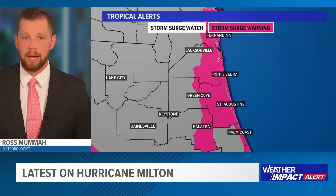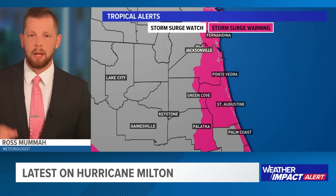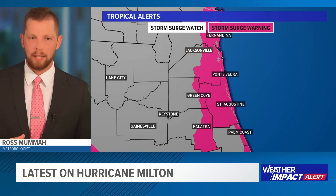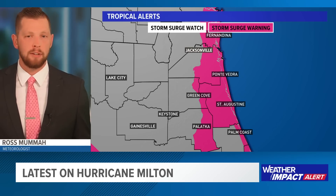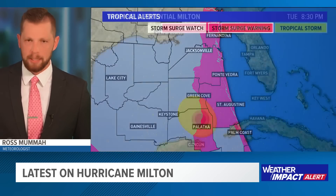All of us are still going to feel impacts from Hurricane Milton over the next couple of days. The storm surge threat is certainly real. A storm surge warning is now in effect for many of us along or across the First Coast — not only for the beaches, but especially for the intercoastal waterways, those estuaries, those wetlands, and out along the St. Johns River. For those who've lived here a couple of years, you certainly remember Irma and Matthew. We'll break down how this may compare to those storms with regards to storm surge.